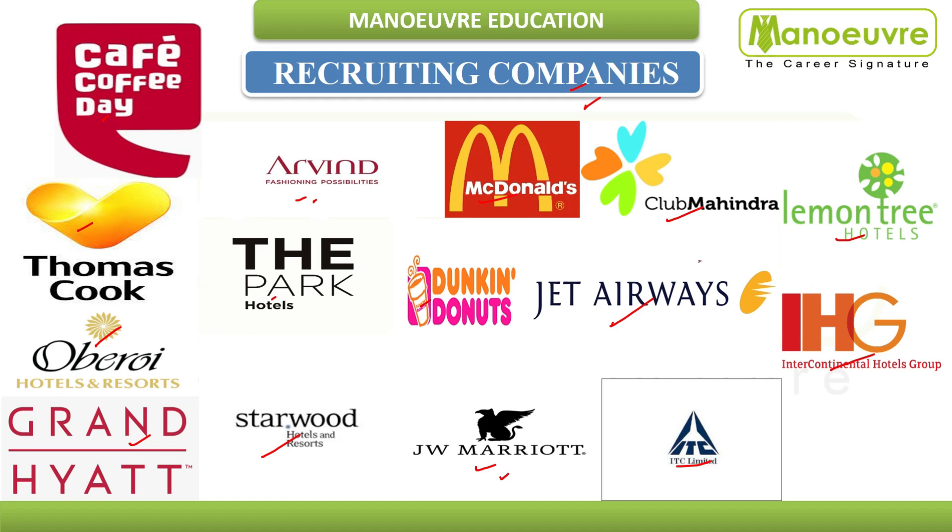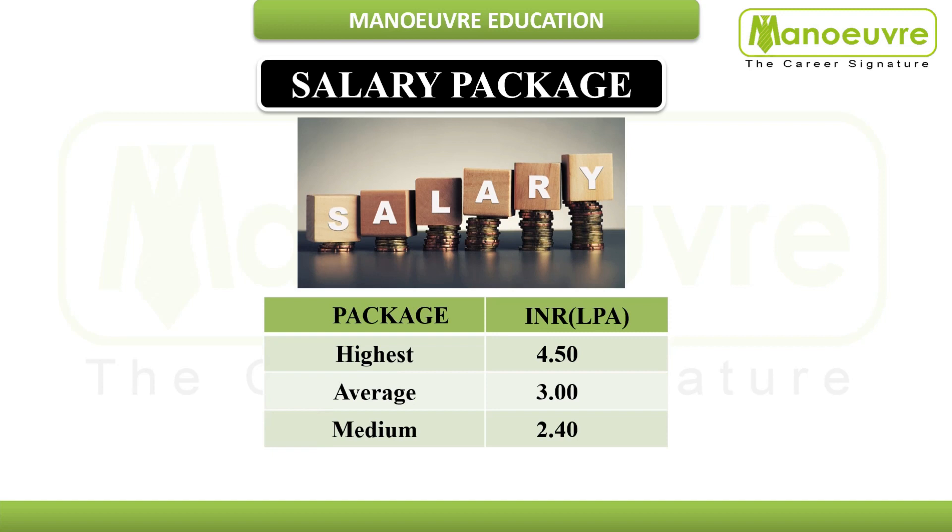Regarding salary packages: the highest package is 4.50 lakh per annum, the average is 3 lakh per annum, and the median is 2.40 lakh per annum. These salary figures depend on your academic performance over three years, your placement interview performance, your internship performance, and any certifications obtained during internship.